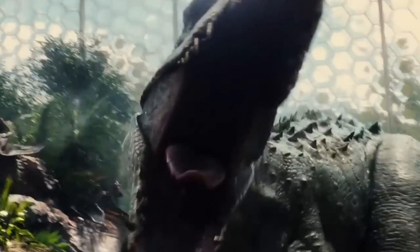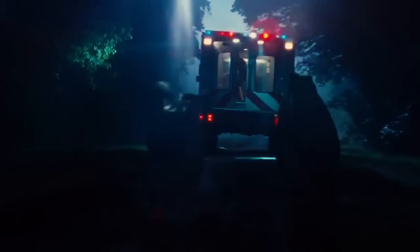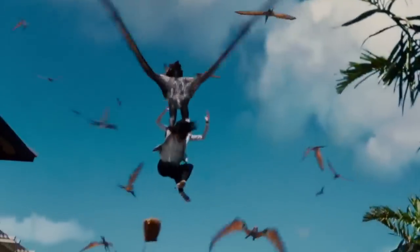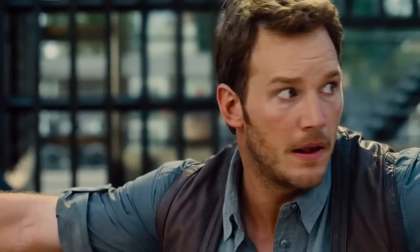That brings up the question: who would win in a fight — the T-Rex or the Indominus Rex? This really depends on two ways of looking at it. If you're just looking at it in terms of physical prowess, there is really no doubt that the Indominus Rex would win.